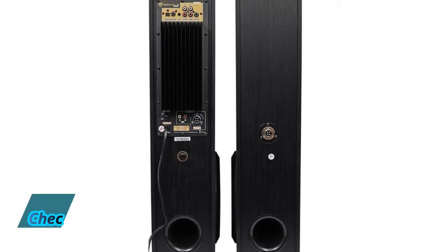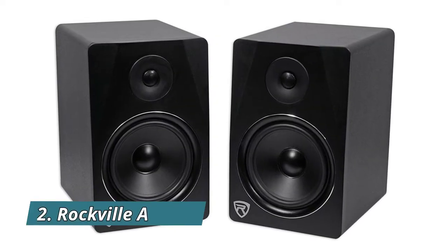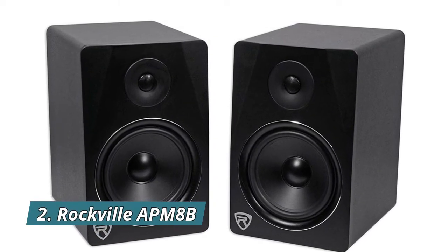Built-in Class A/B amplifier with audiophile-grade sound quality. The built-in amplifier features a quad-amp design — each driver features frequency-specific independent amplifiers.